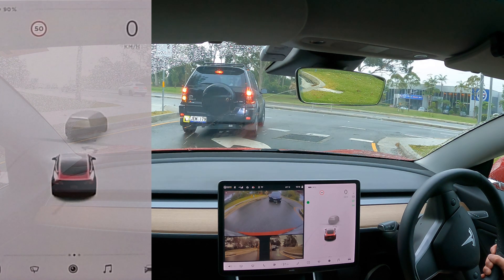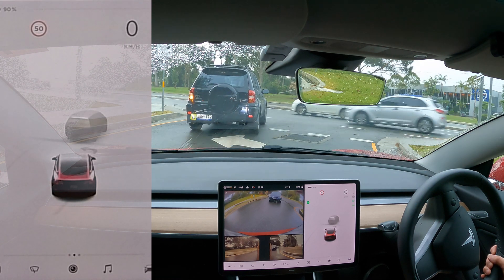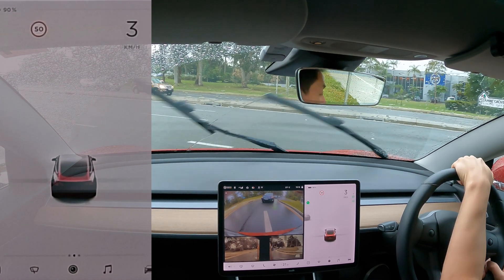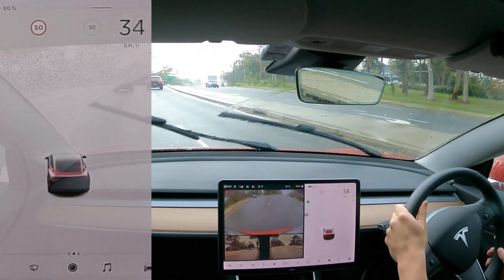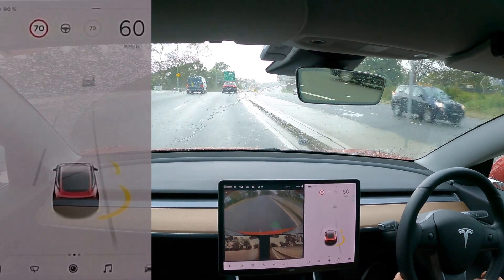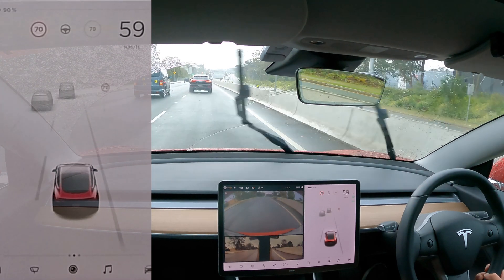As you guys might have seen in many of my drives, you've always got to be aware — things do happen. It's not autonomous by any means, so always eyes on the road, hands on the wheel. Got some new tyres recently, so it's helped with gripping the road a bit better in the wet.